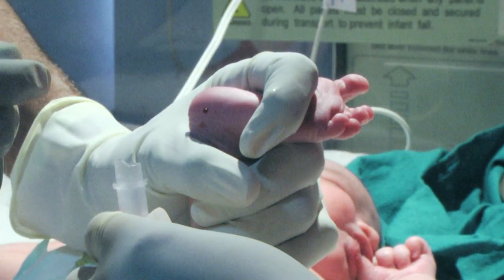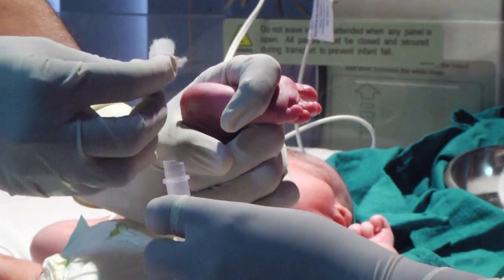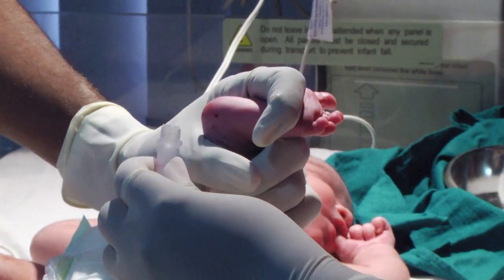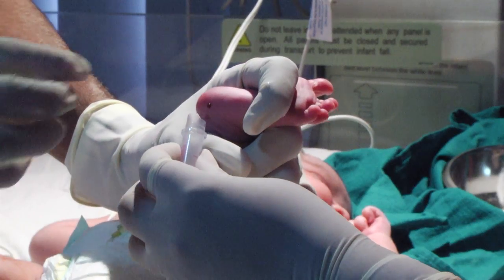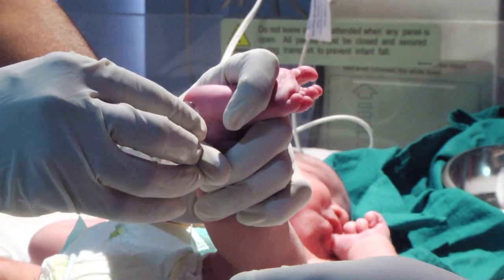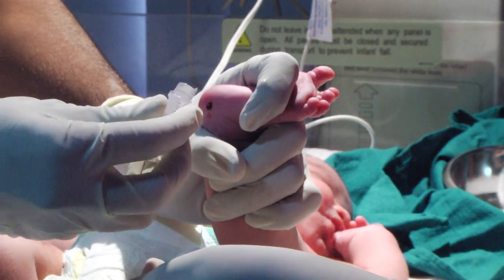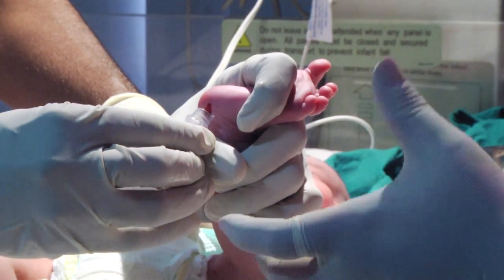Puncture the site at a 90-degree angle to the length of the foot. Discard the first drop of blood to avoid specimen dilution by tissue fluid, as excess tissue fluid would dilute the sample and reduce the concentration of all analytes, affecting results. Never milk or scrape the puncture site. Collect the sample beginning with the second drop. Blood flow is enhanced by holding the puncture site downward and gently applying intermittent pressure to the surrounding tissue. Continue until the desired volume has been collected.